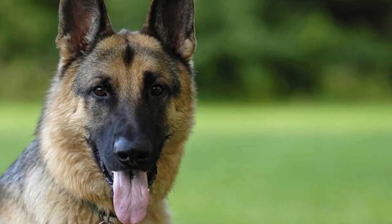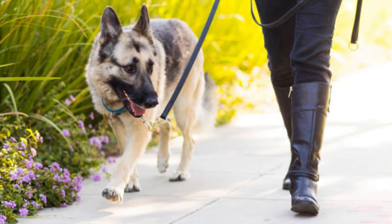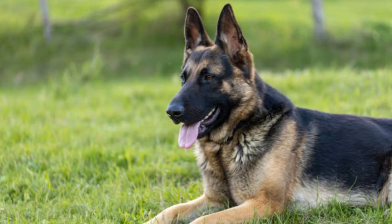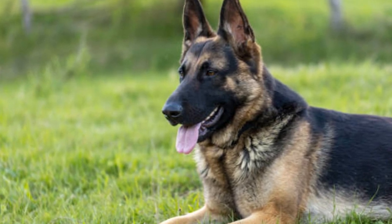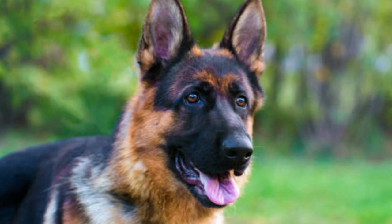Number 4: Czech German Shepherds. Also known as Czechoslovakian Shepherds, they are bred for strong working drives, intense energy, and exceptional scent and tracking abilities. These dogs are often used in police and military applications due to their high work ethic. Suitable for experienced handlers and professionals who require a dedicated working partner for roles such as search and rescue, detection, and protection work.